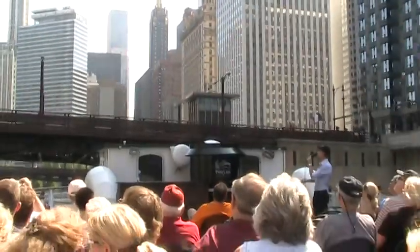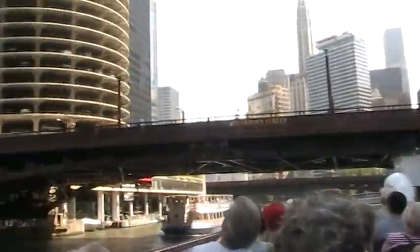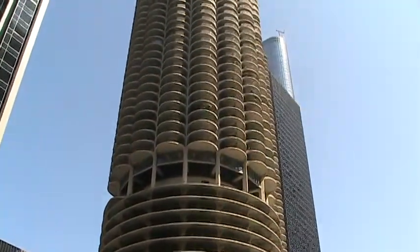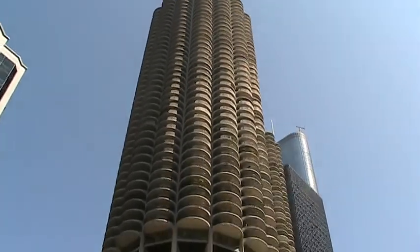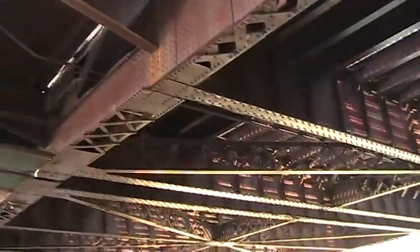Talking about icons of the skyline, over on your left we're passing those two round towers I mentioned very briefly earlier — they're celebrating their 50th birthday. They were opened in 1962 and 1963. It's Marina City, designed by Bertrand Goldberg, the same man who designed River City, where we turned around on the South Branch.